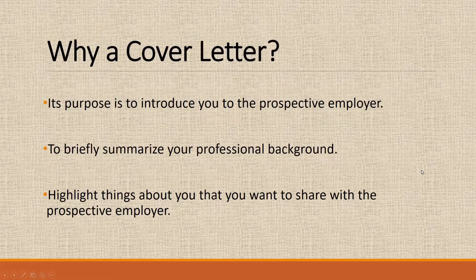Then we go into a cover letter. Why a cover letter? It introduces you essentially to your prospective employer. In your cover letter, you're going to summarize your professional experience even more than you did on your resume, and just highlight and share what you as a prospective employee can help this company succeed with.